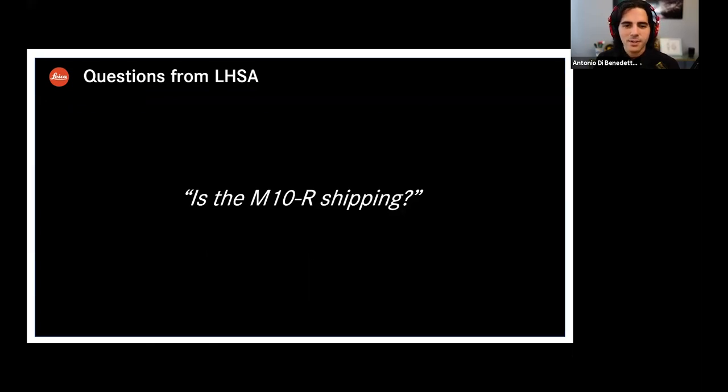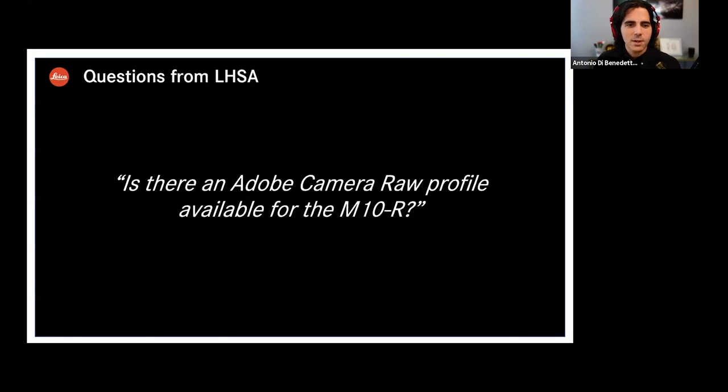Another easier question: is there currently an Adobe Camera Raw profile available for the M10R? Yes, it's available — they had an update a couple of weeks ago and it was already contained. I've been using the M10R myself, and when you go into the develop module, the M10R profile comes up automatically. Very helpful to have it all baked in. What is the native ISO of the new sensor? It's ISO 100 — nice because you can shoot wide open even in daylight in most situations and get the benefit of a nice bokeh.